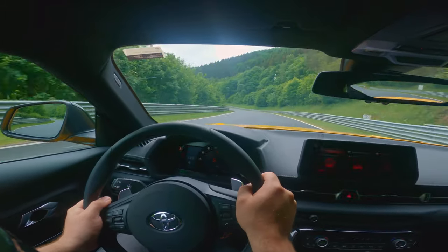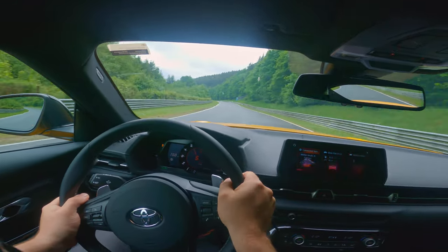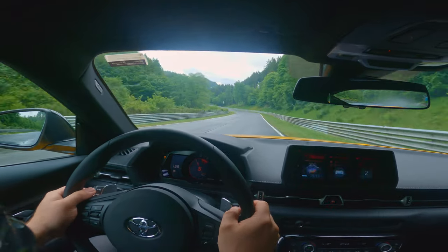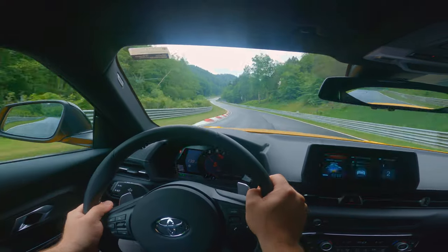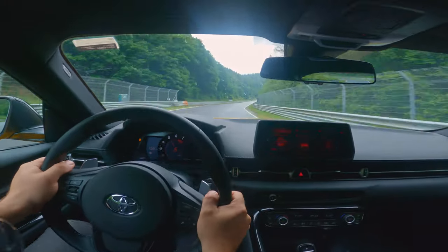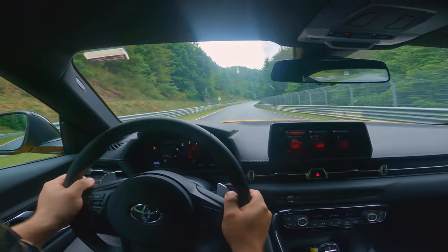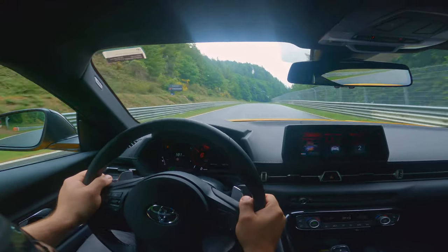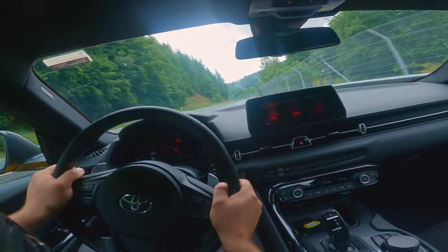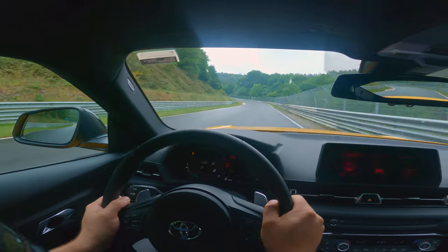Super torquey 400Nm 2.0L turbo with some kind of LSD. This LSD is probably easily good enough for your standard sub-8-minute ring tool. But if I was going to build an N24/VLN car and put it in class VT2, I'd be straight on the phone to limitedslip.de to get a Drexler built up — I think that's the way you'd do it.